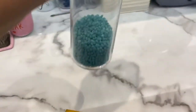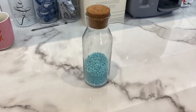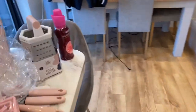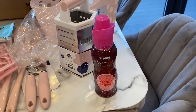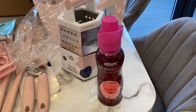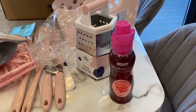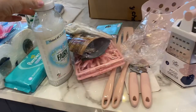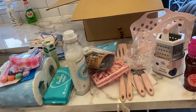These laundry scent beads — I use Lenor Unstoppables, the green ones, but they're really expensive, about £8 for one container. These were a pound and honestly smell delicious — really clean and fresh. I'll give them a go and let you know, because if they're basically the same thing, there's no point spending £8. Overall in a week we probably spend about £80 on shopping, so I'm all for saving money.